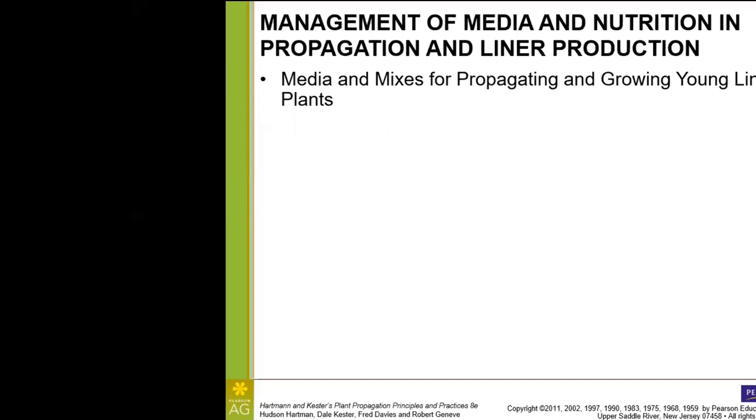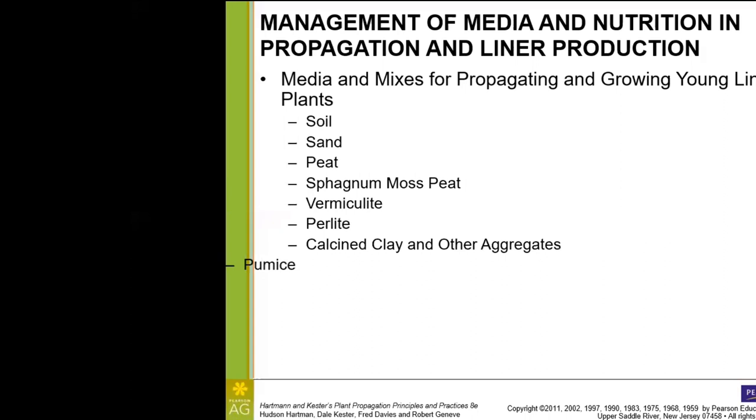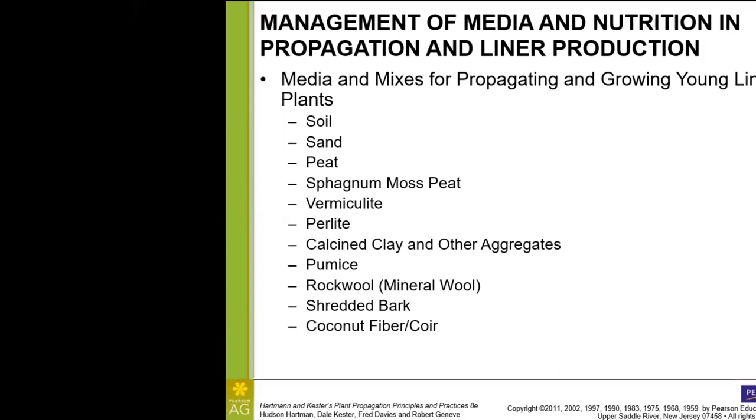Let's get into the different media and medium mixes. You should be aware that there are several traits the medium needs to have in order to be useful for growing plants. For one thing, the medium needs to be firm and dense so that the plant or cutting can become well-anchored and doesn't just fall over. It should also be already decomposed and stable. Compost, for example, should already be decomposed — we don't want fresh compost that's too hot, meaning too high in nitrogen. We should have a 20-to-1 carbon-to-nitrogen ratio once it's been decomposed.